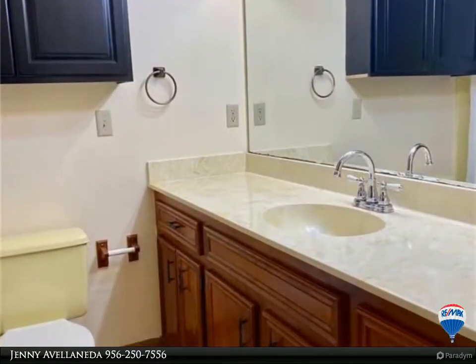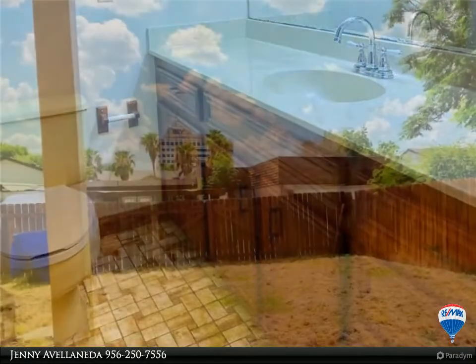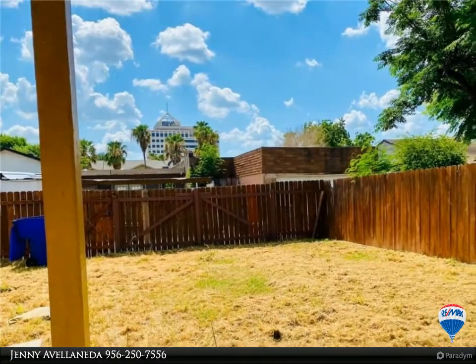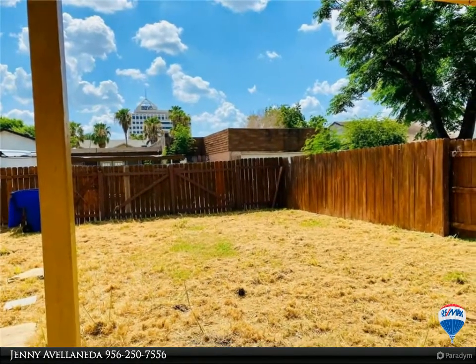The garage has been converted and can be used as a family room. The laundry room is located in a separate room off the additional room. The roof is one year old.